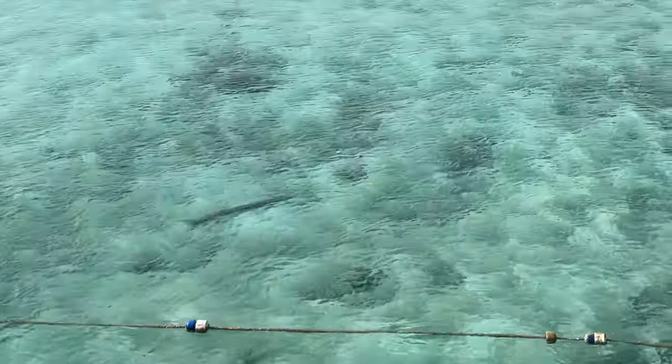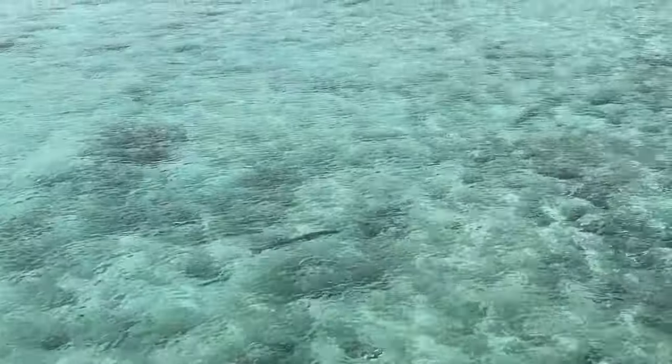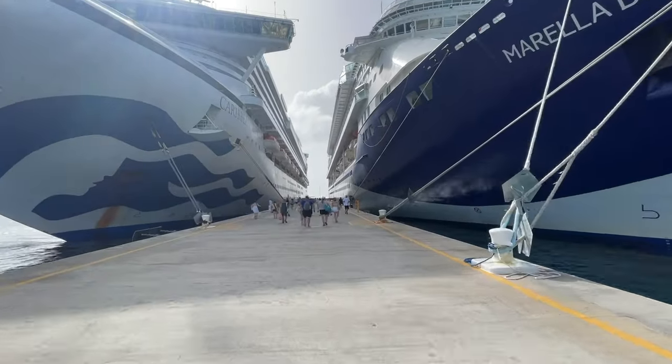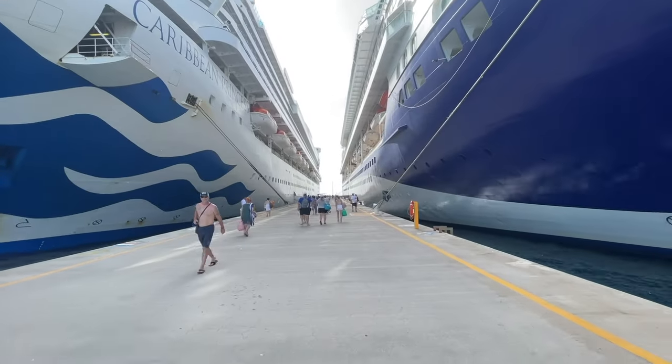If you want to avoid this area you can definitely take an excursion and go to another beach — the one I heard people talking about was Governor's Beach, which I'd probably check out next time. I love how convenient everything is here, but I didn't love how rocky the water was. Overall we had a good day, and now it's time to go back on the ship and see what we're having for dinner tonight.